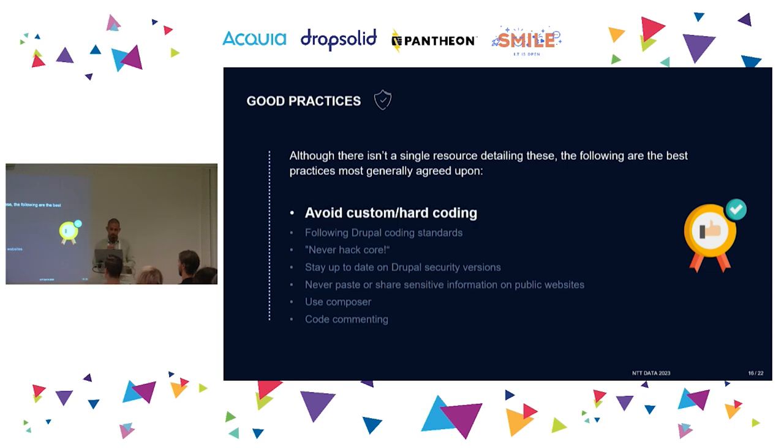First: avoid custom hard coding. We always say it, we always do it anyway — we need to keep trying to avoid it. Don't reinvent the wheel. If you have a problem, someone in the community likely already solved it. If you do have to write custom code, make it as general as possible so it can become a patch or module and benefit from community testing. Also follow Drupal coding standards — you can find them on Drupal.org — as it helps everyone working on the code.